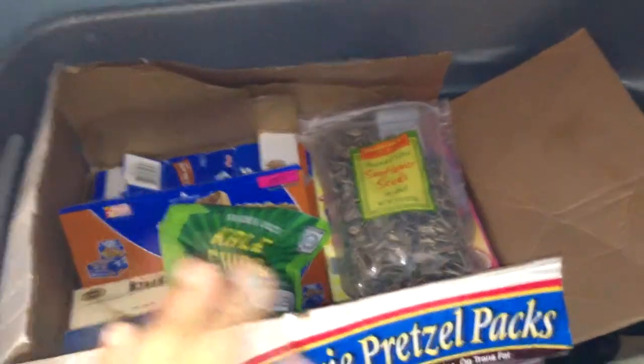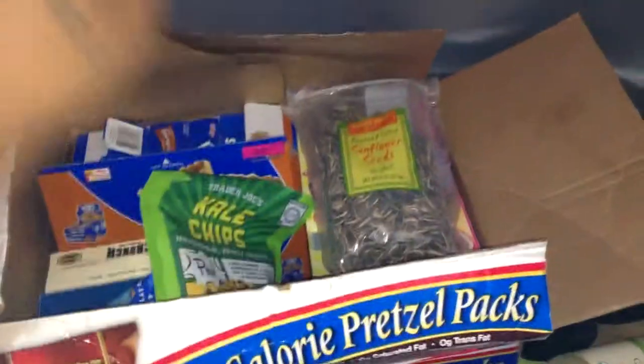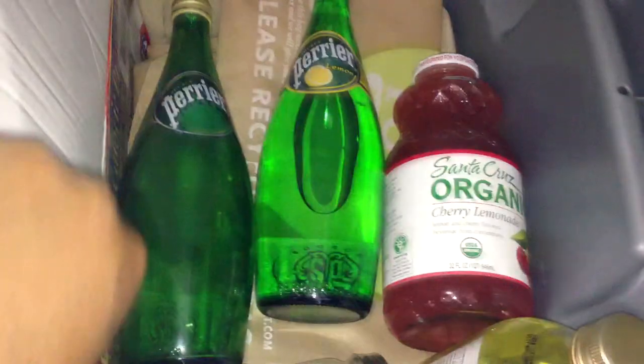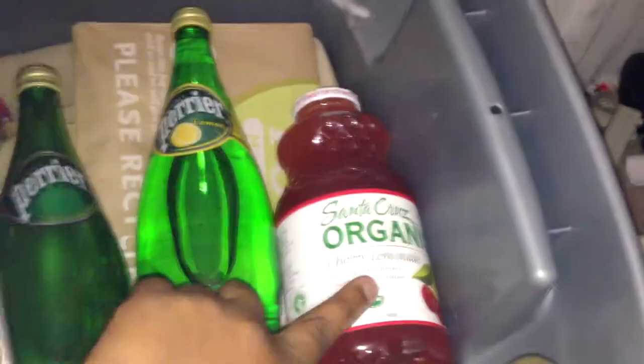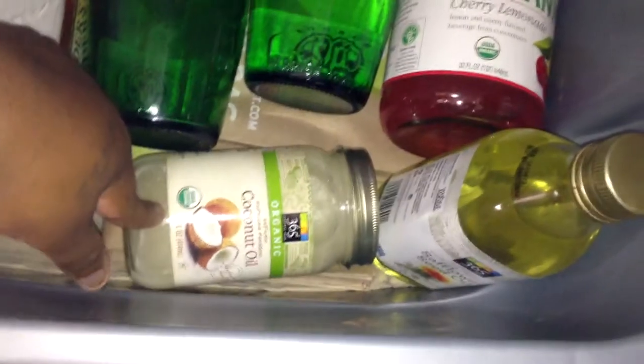My snack tote is comprised of two spots — there's the old pretzel box, and then there's what's outside of the pretzel box. Outside of the pretzel box I have two bottles of Perrier: one is lemon and one isn't. And then I have these Santa Cruz Organic cherry lemonade.